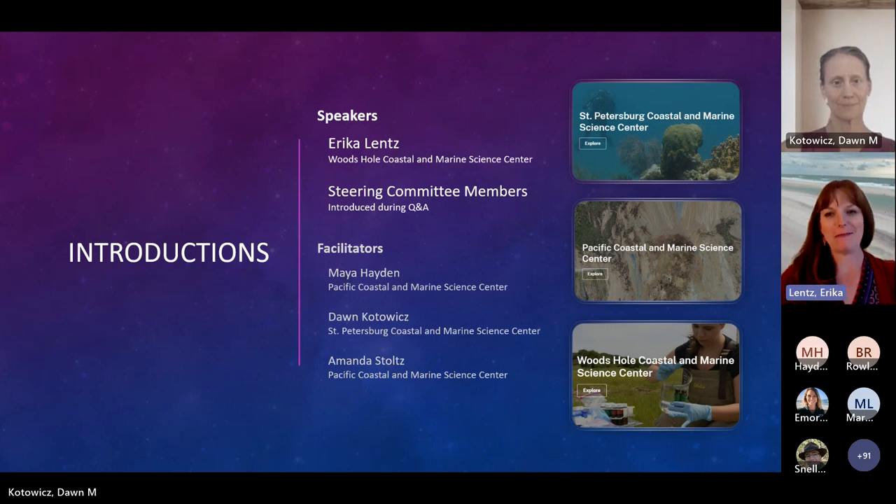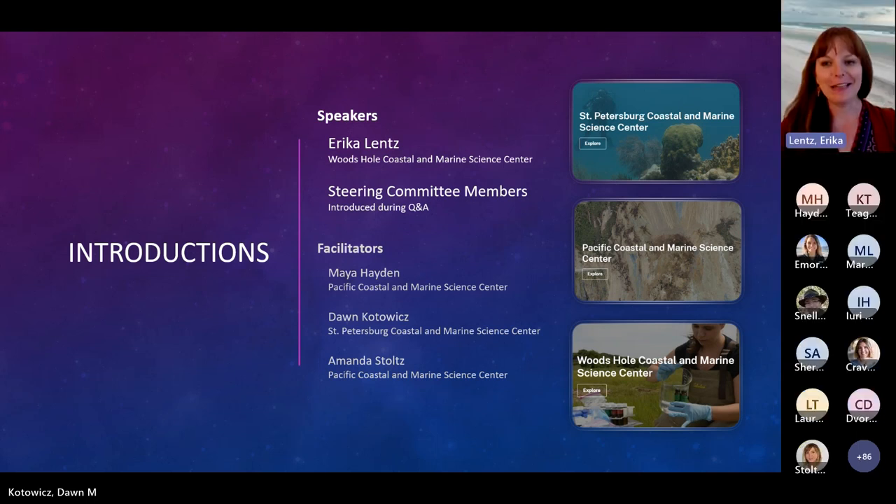Thank you, Dawn. Thank you, Maya. And thank you to all of you for tuning in to the webinar today. It's thrilling to have this kind of turnout. It is even more thrilling to see all of the states that were captured at the outset of folks that are attending. And we know that many of you may have been users that were queried at various points in this process. And we are really grateful to your input that has helped result in the gateway that we are going to introduce today.